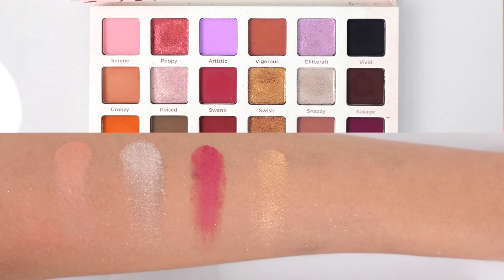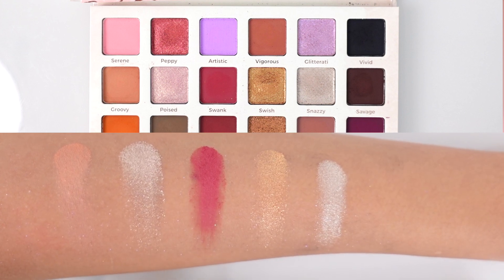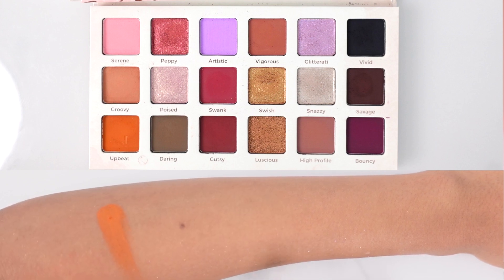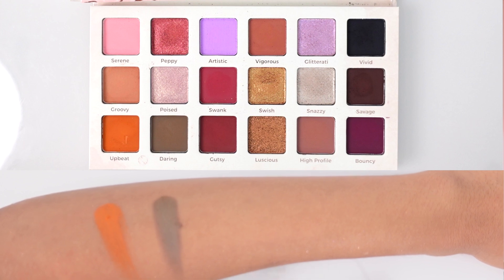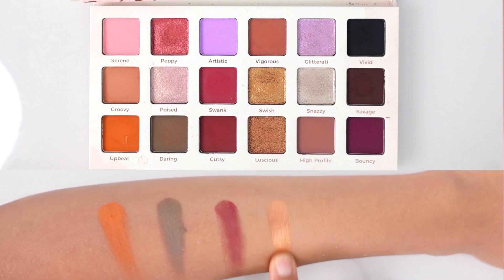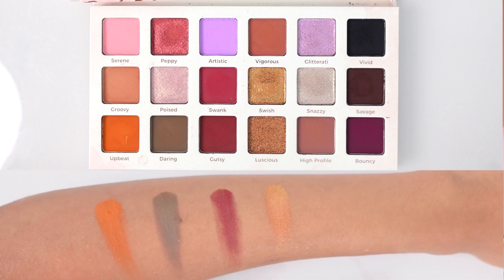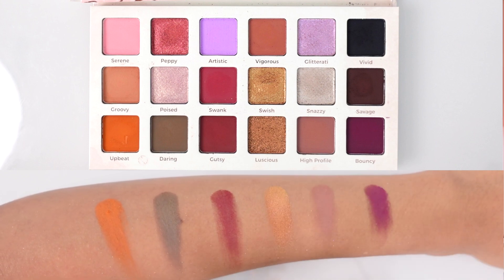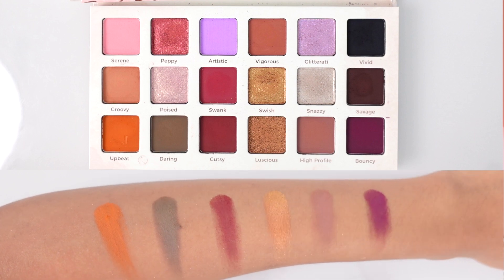Then we have Swish, a beautiful gold shimmer shade. Then Snazzy, again a champagne shade. Then Savage, a deep matte brown. Then Upbeat, a really nice matte orange shade. Then Daring, a more ashy brown that works really well for cool-toned eye looks and also for filling in your eyebrows. Then Gutsy, a deep burgundy shade. Then Luscious, a warm gold — a deeper bronzy warm gold. Then High Profile, a subtle light mauve matte shade. And lastly Bouncy, a beautiful deep purple shade.